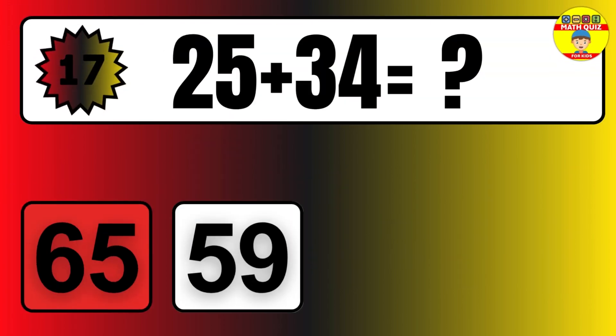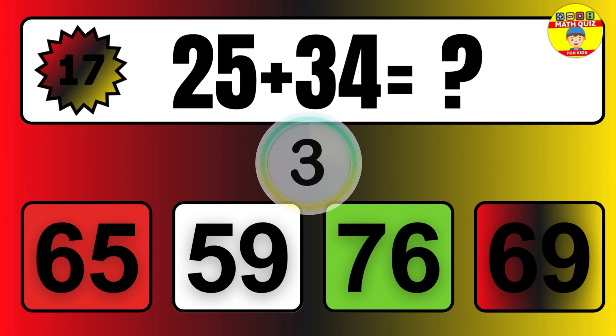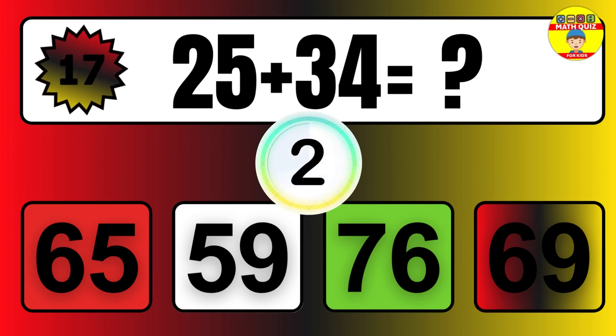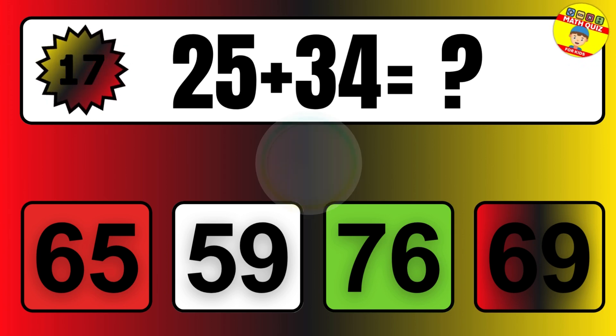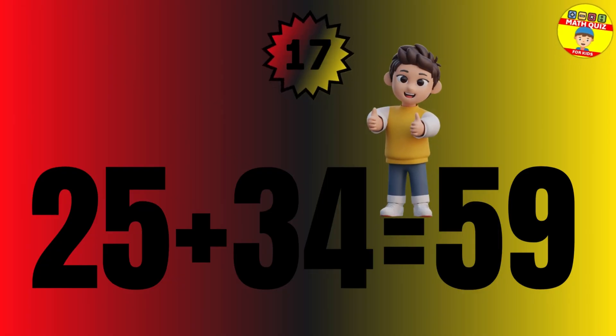Question: 34 plus 20 equals what? The answer is 34 plus 20 equals 54.